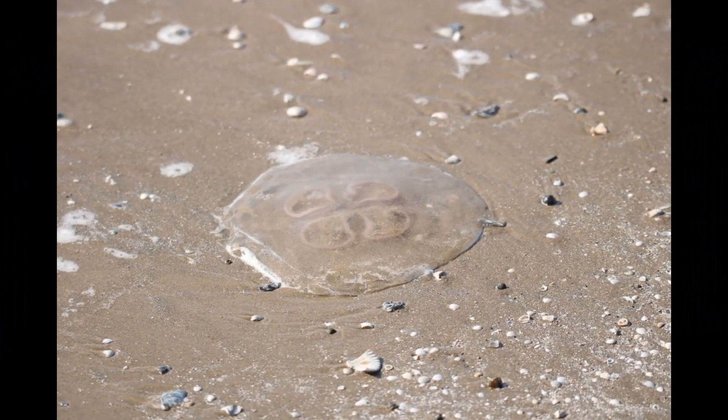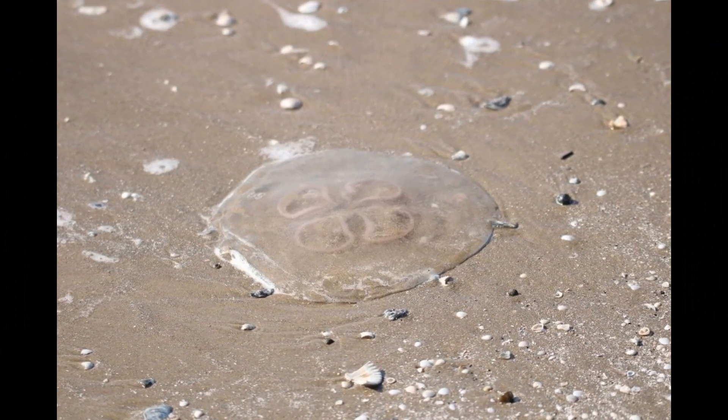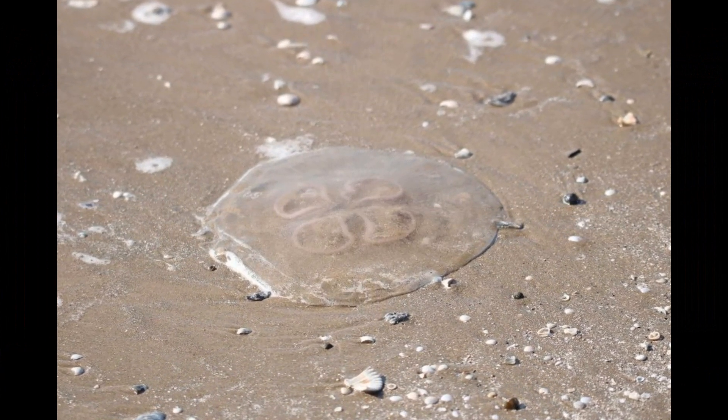Moon jellyfish may have subtle brown or gray undertones in their bodies. These colors can result from the presence of symbiotic organisms, such as algae or other microorganisms, that live within the jellyfish's tissues.